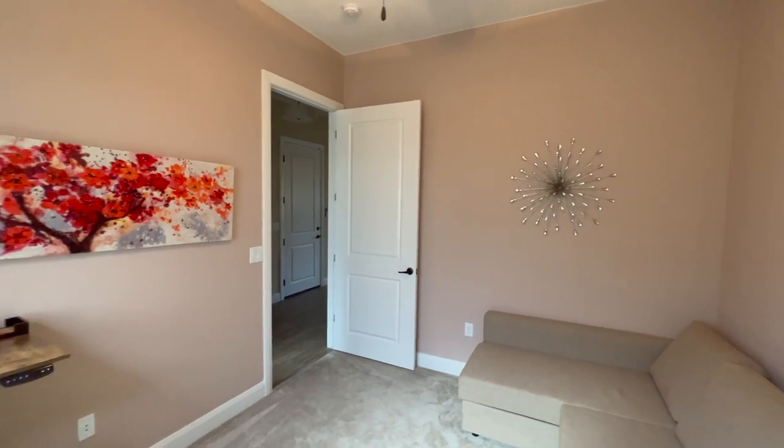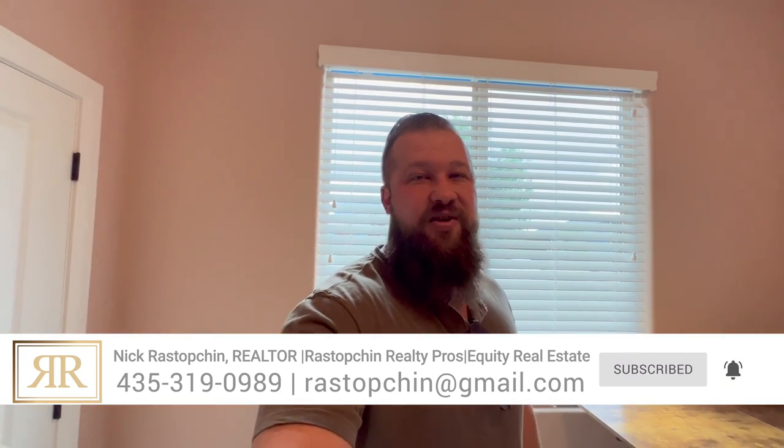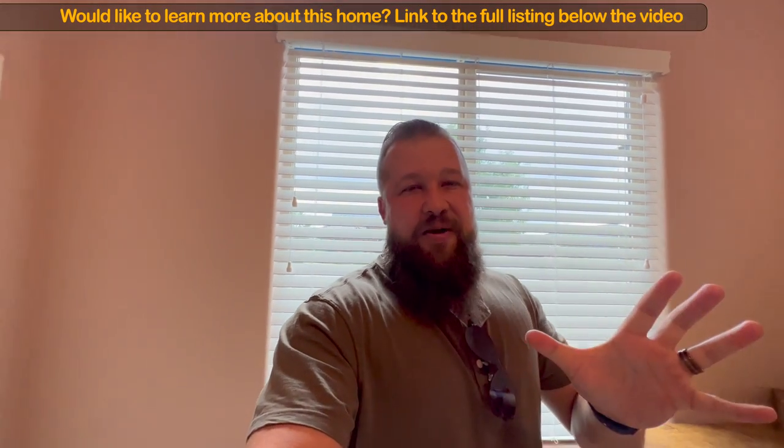If you tuned into this video just to get the answer — how much would it take to get into a property with an RV garage right here in southern Utah — the answer is you could have this very listing for just $780,000. That is what this home is listed for, and I'll include a full MLS link in the description below. So you get the answer: it will take at least $780,000 to get into a home with an RV garage on a beautiful lot in a great neighborhood with some great upgrades. Let's resume the tour.